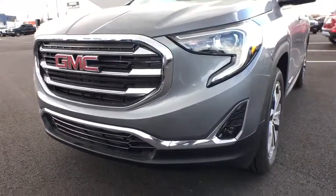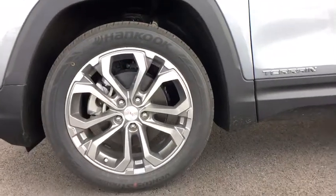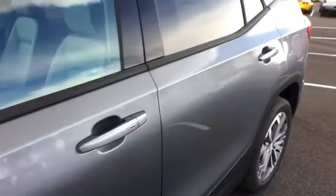Leather-wrapped steering wheel, keyless start, aluminum wheels, floor mats, auto-dimming rear-view mirror, four-wheel disc brakes, cruise control, rear defrost, climate control.